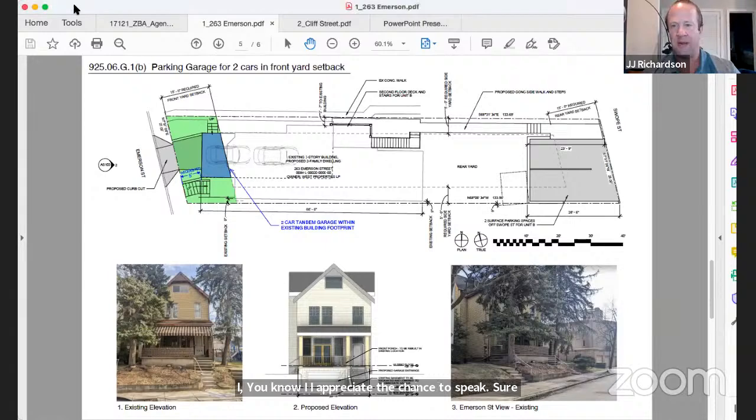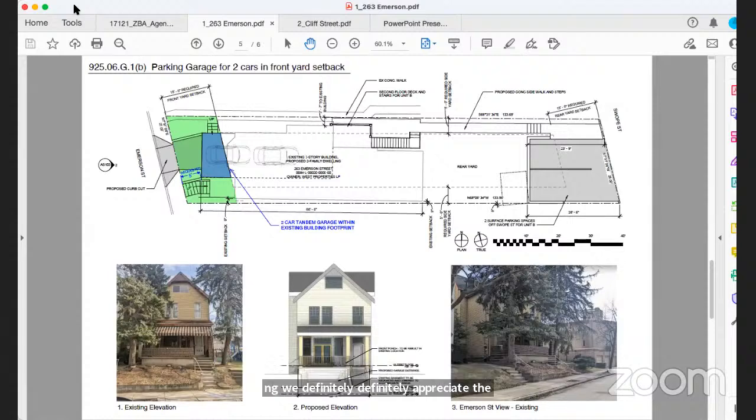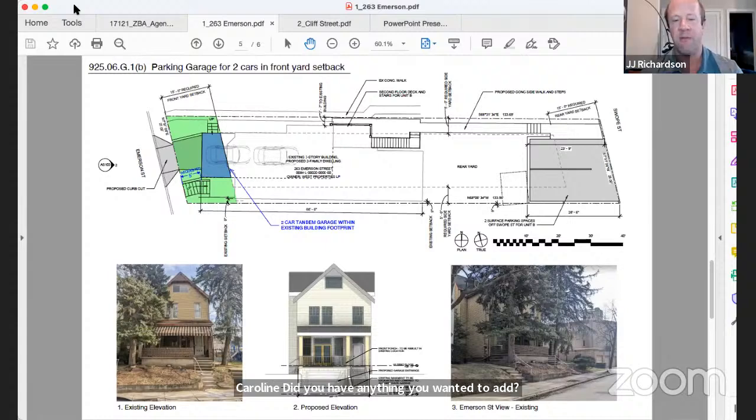The applicant briefly responds, acknowledging the parking concerns as valid and agreeing to explore ways to make the garage safe and in keeping with neighborhood character. The hearing is closed, with a 45-day decision window.